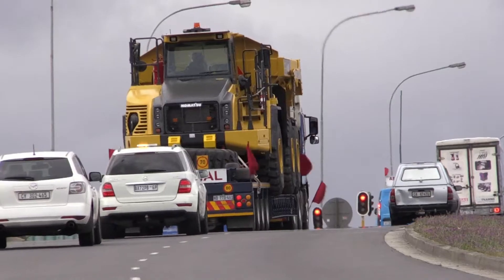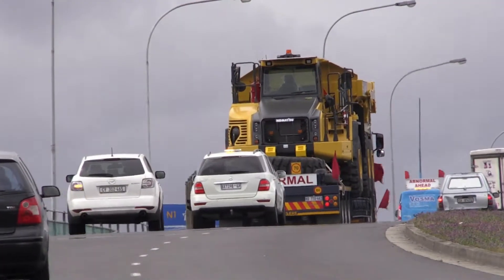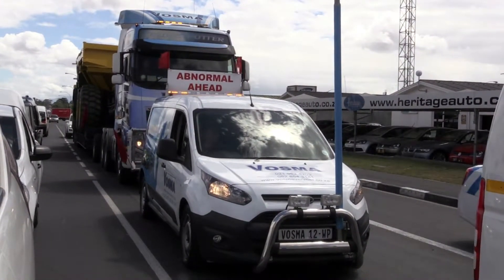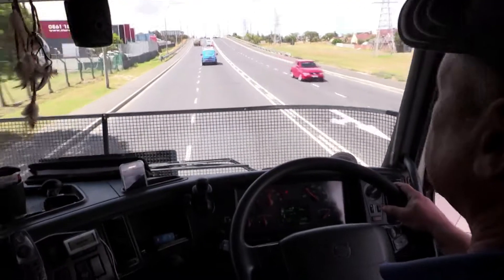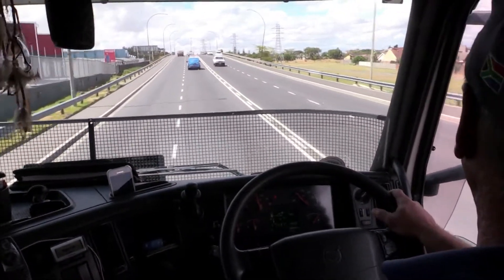The escort driver uses a passenger car, truck, or van to guide the truck carrying the oversized load along the roads and highways. The escort vehicle requires flashing amber lights on top of the vehicle to alert other drivers to the abnormal load. The escort driver and the driver of the oversized load are equipped with two-way radios to maintain communication during the trip.